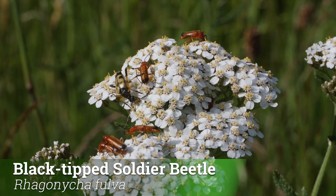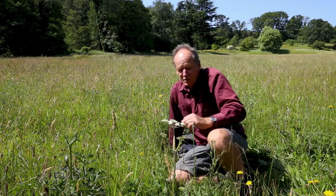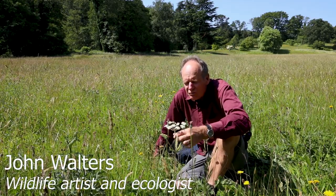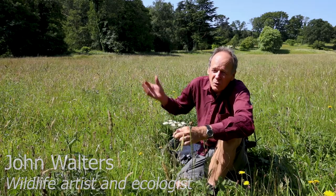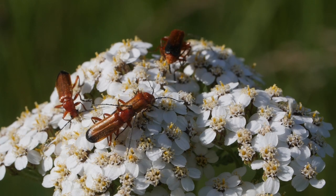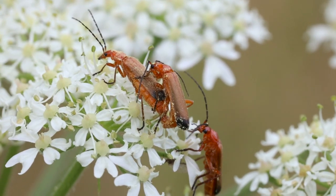Just look on flowers during the summer, particularly umbellifers like this hogweed, and you will see this beetle. There's just one here — they've just started to hatch now in mid-June, so through July thousands will hatch and you get certain days when the flowers will be covered with them. Usually you find them mating; one of their common names is the hogweed bonking beetle.